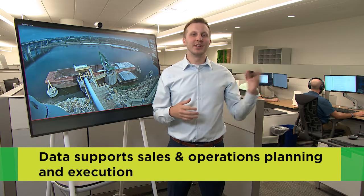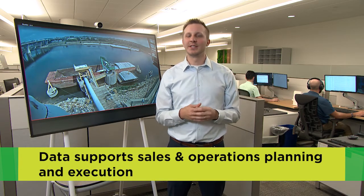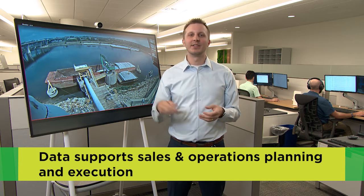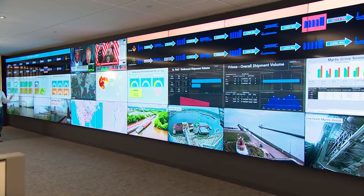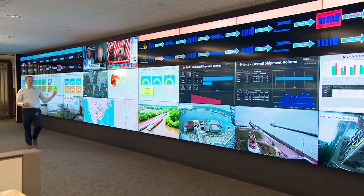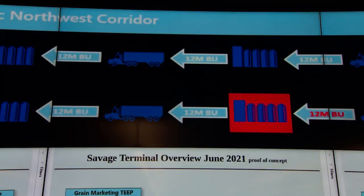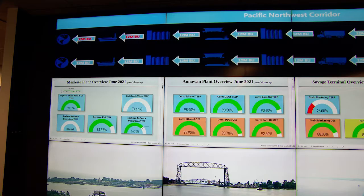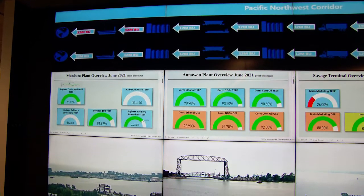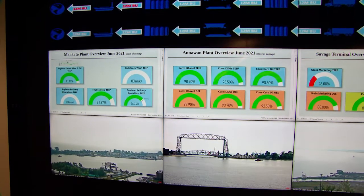We work with the business to ensure the data we are putting up on the digital twin is the data they need to see to make actionable decisions. Visualizing this data on the supply chain ensures that we are all seeing the right information at the right time and the same information. When we have andons going off — like a red flashing icon — we can all be alerted to the problem and work together to solve it, making sure that our supply chain is operating with precision and efficiency.